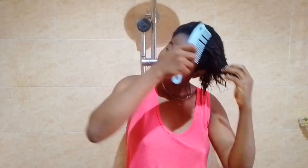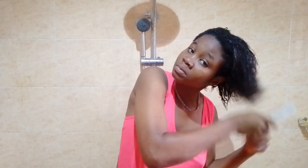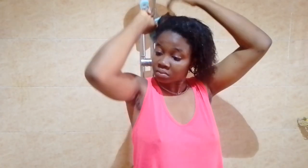I go back in with my comb and start combing out my hair. If you haven't noticed, I really have very stubborn hair — very stubborn hair. I've added deep conditioner and leave-in conditioner to this hair but it's still very hard to comb.